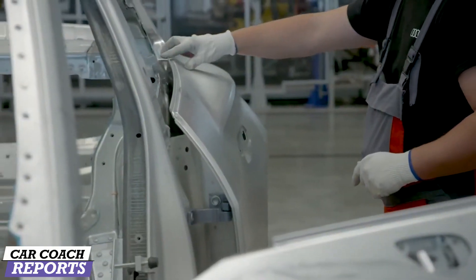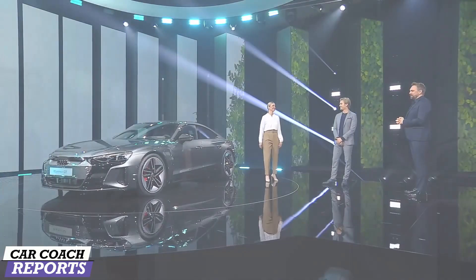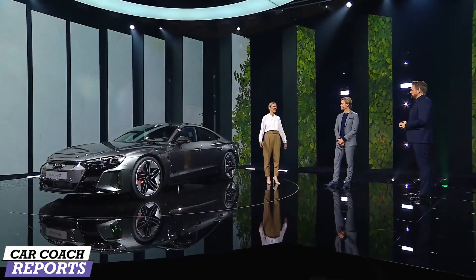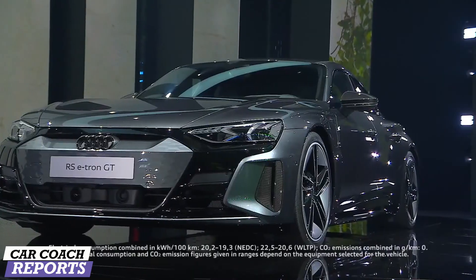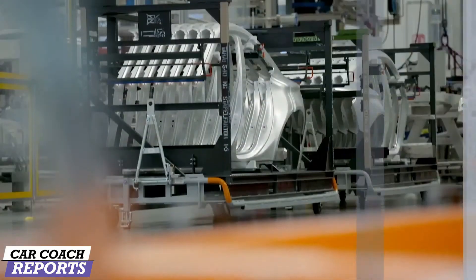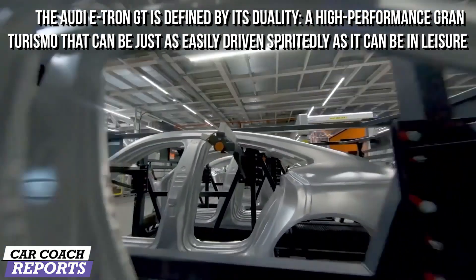The Audi e-tron GT is built at Böllinger Höfe next to Neckarsulm, where craftsmanship meets smart factory and digital processes meet precise hand-built quality. The e-tron GT is fully electric and can be driven CO2 emission-free. The special rims are made from carbon-reduced aluminum and have a dedicated aerodynamic design for reduced energy consumption, both in production and in use. An aluminum closed-loop system reuses process scrap, saves energy, and reduces the need for primary material. The production at Böllinger Höfe is also powered by renewable energy.